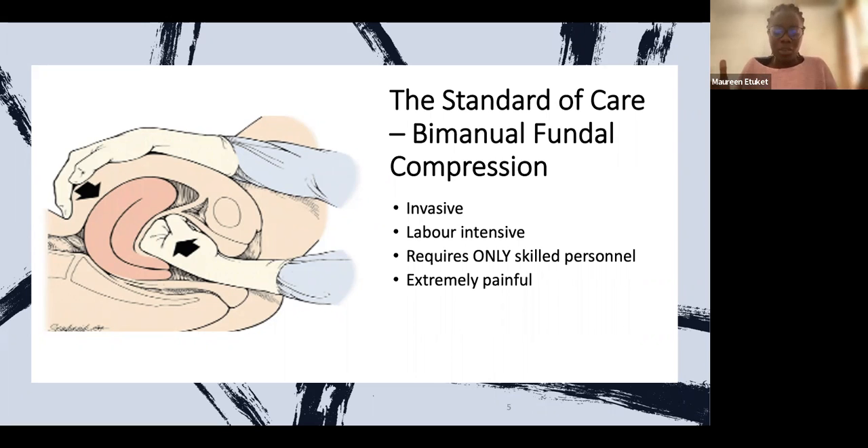It is also labor intensive. In theater and the labor ward, we realized it was not the women performing this procedure — not to say women are weak — but even the men were sweating while doing it. It only requires skilled personnel; not any midwife can do this. So this is the standard of care when a woman has PPH.